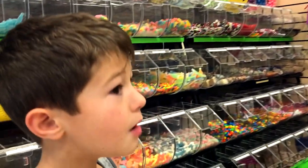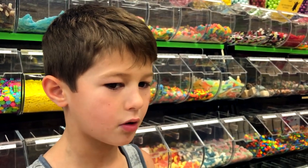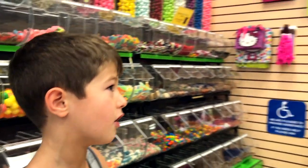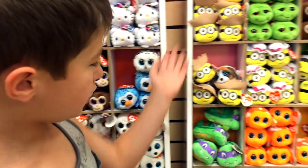If this is a candy shop, why do you have toys and cards? People come for the candy and they see other things, so we want to make it a happier place. We have cards all blended in with the candy, so people can grab cards and toys right here instead of going to a different store.